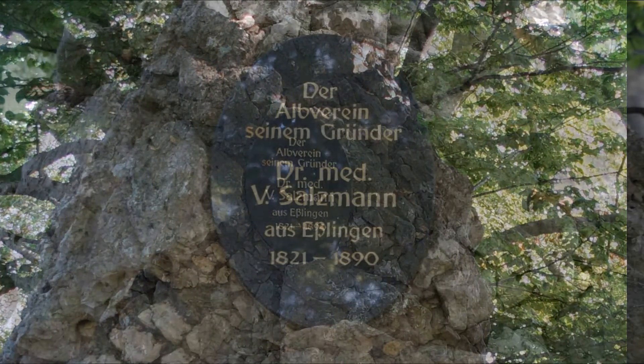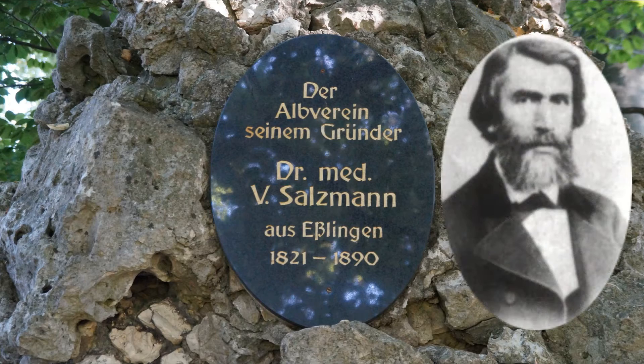Karl Ludwig Valentin Salzmann war einer der Gründer und der erste Vorsitzende des Schwäbischen Alpvereins.